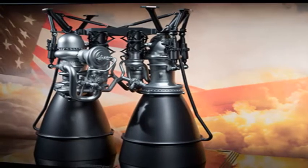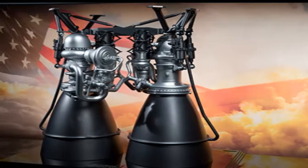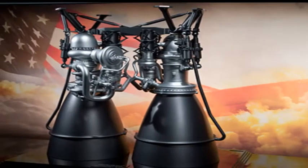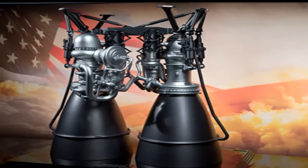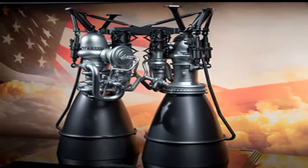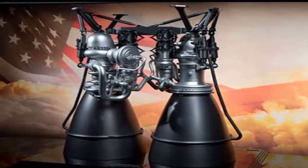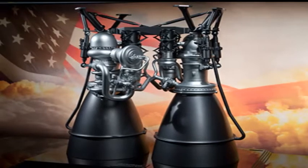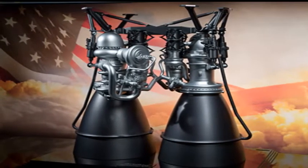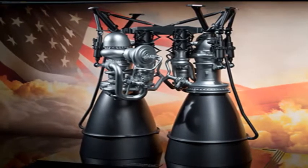The rocket engine that could power United Launch Alliance's next-generation rocket has passed a major design review, clearing the way for full-scale hot-fire testing starting next year and certification for test flights in 2019, according to Aerojet Rocketdyne, the power plant's developer. ULA says Aerojet Rocketdyne's AR-1 engine is a backup to Blue Origin's BE-4 power plant for the launch company's new Vulcan rocket.